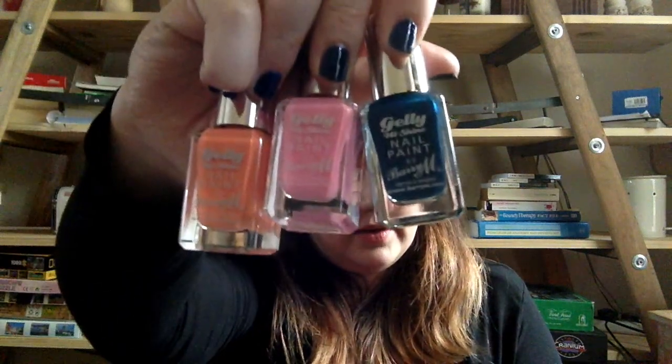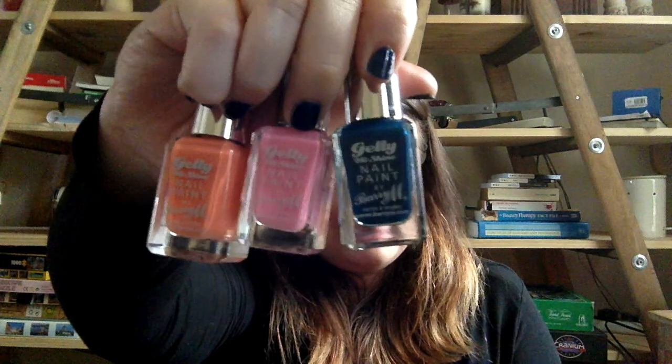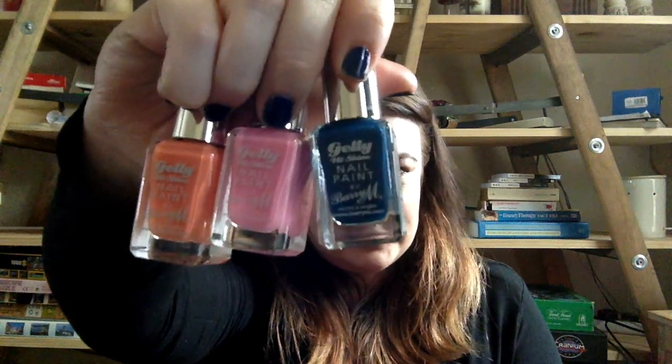There are also nail polishes from Barry M, which I was quite curious about. It's the jelly finish — the high-shine gel finish from Barry M. Last week I didn't have one navy nail polish and this week I have three, so well done to me for that.